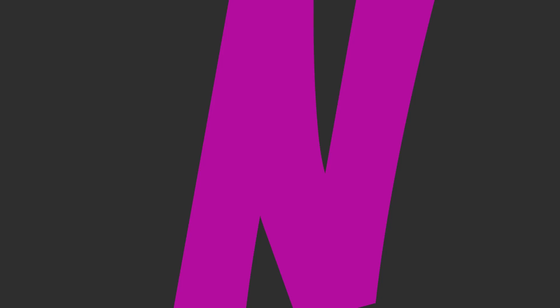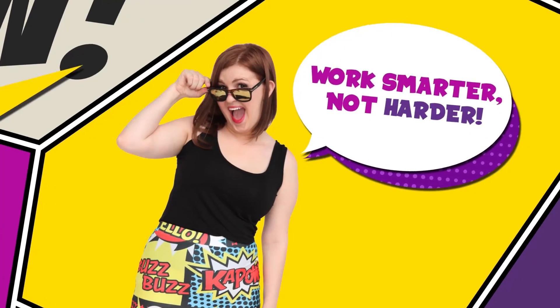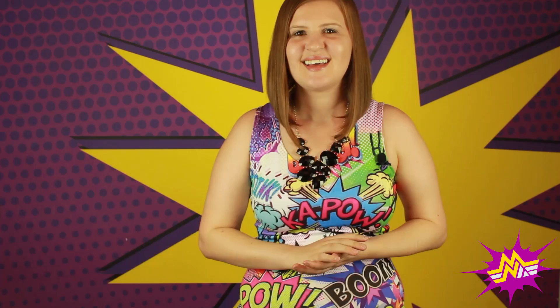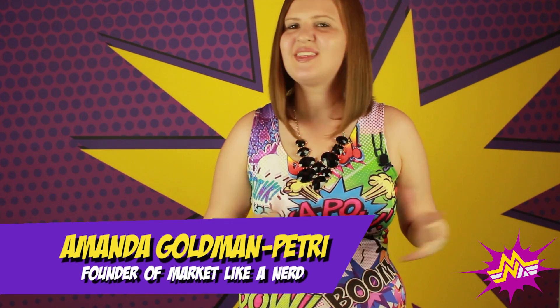And in this episode, I'm going to walk you through three simple sales funnels that you can implement in your business. Hey, it's Amanda Goldman-Petrie, but you can call me AGP, and this is Markets Like a Nerd, the place to geek out about business and marketing strategies that maximize your profits while minimizing your efforts.